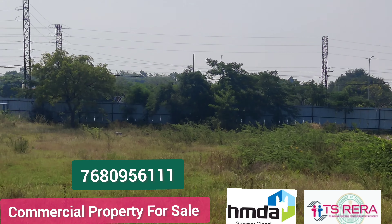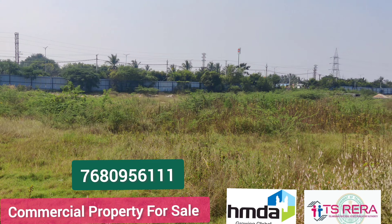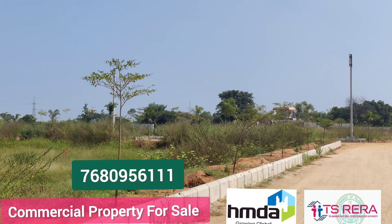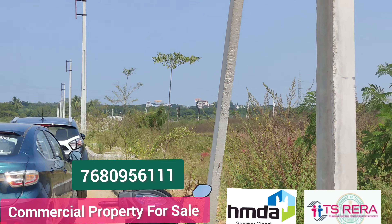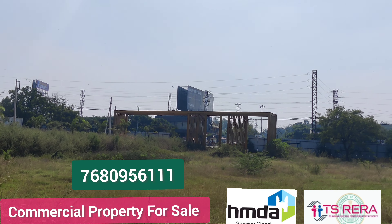We have restaurants, supermarkets, small type of malls. This is a 200 feet road facing mall. We can see the exit before 800 meters. We can see the opposite location of the restaurant. This is the best tourist spot.